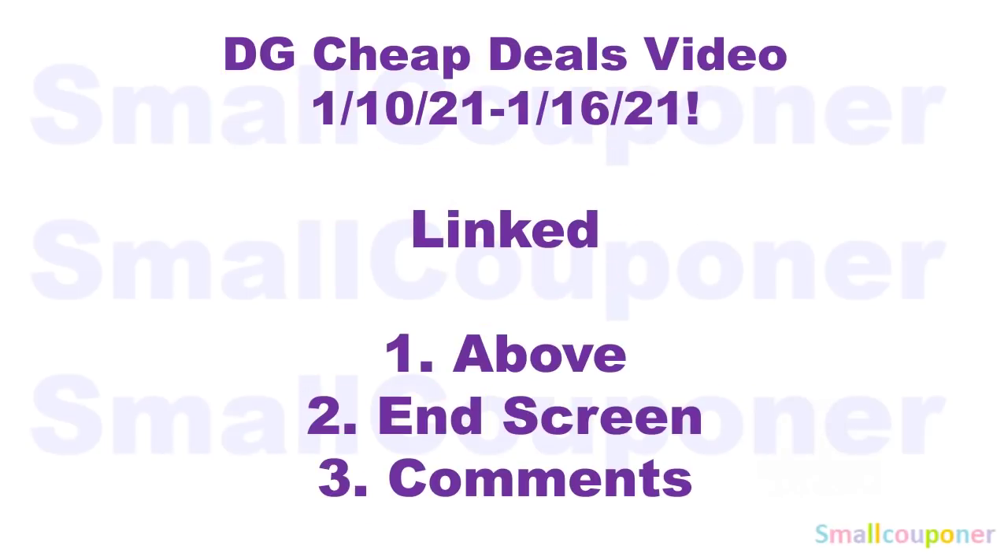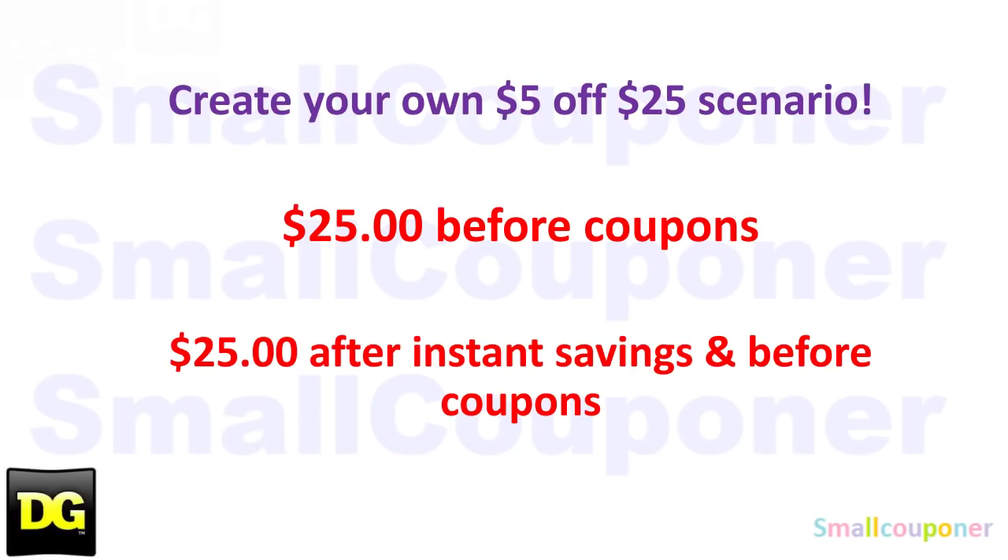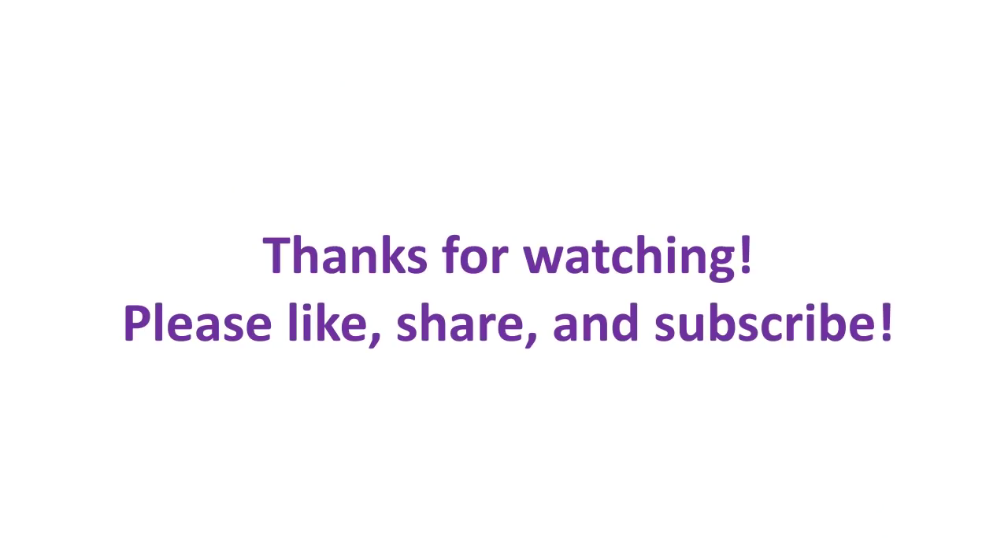There are more deals in my DG Cheap Deals video — check that out for substitutions based on what's in stock at your store. I'll also link last week's video since some digitals haven't expired yet, giving you more options for the week of January 10th to January 16th, 2021. If you want to create your own $5.25 scenario: make sure it's $25 before coupons, or if doing instant savings deals, $25 after instant savings but before coupons. Thanks for watching. Bye.